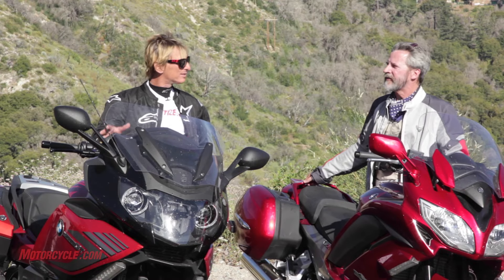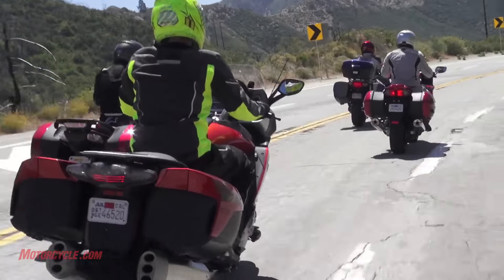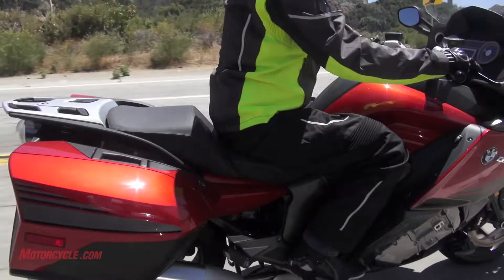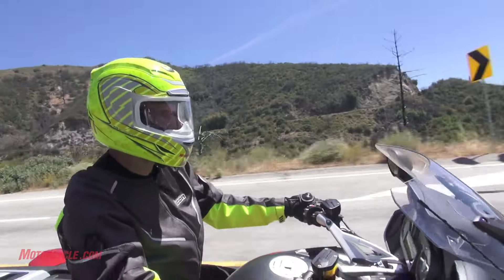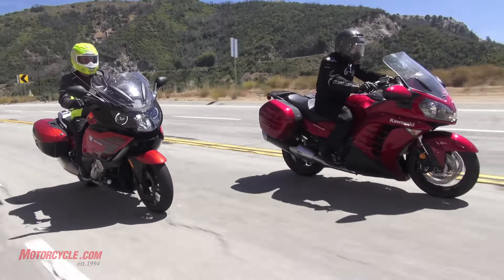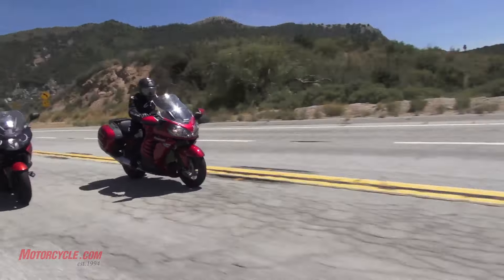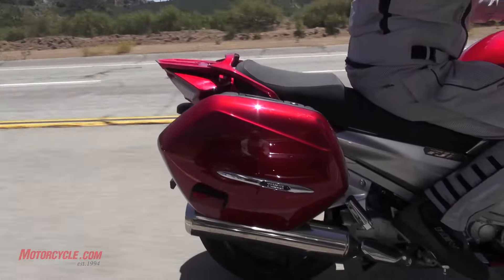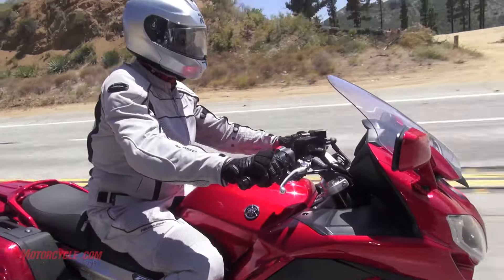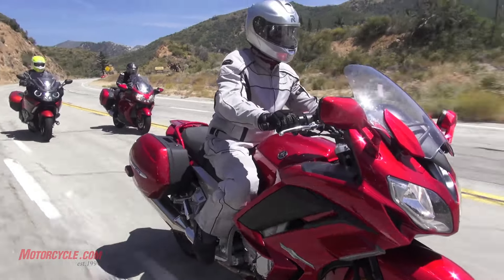This bike is the heaviest one by a significant margin. It doesn't handle like that, but it is a bigger machine. For some of you, if you're Sport Touring and going to be pulling off in a gravel turnout, you may not want to be on this — the RT or some of the other bikes here might be a better choice. If I had to do the MSF course on any of these bikes, it would be the FJR by far, to navigate a cone course or something.